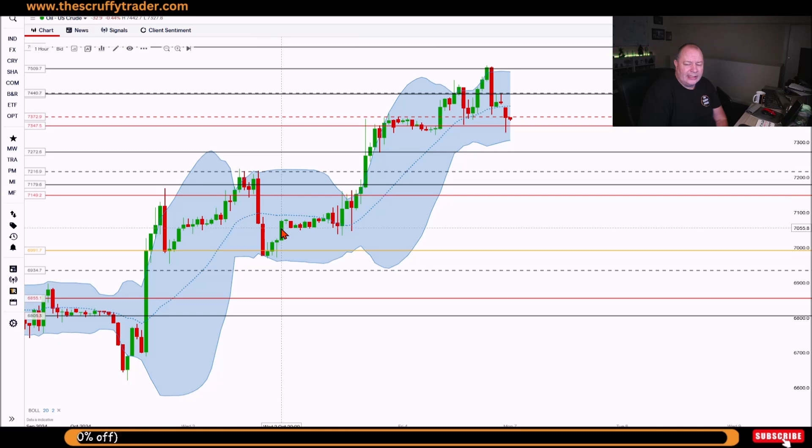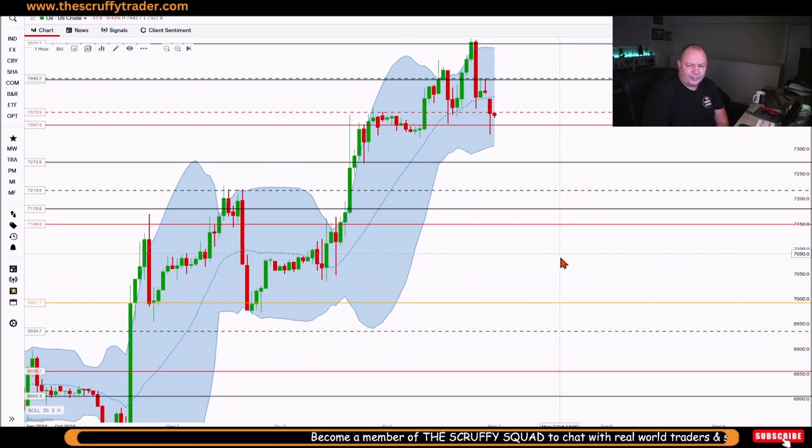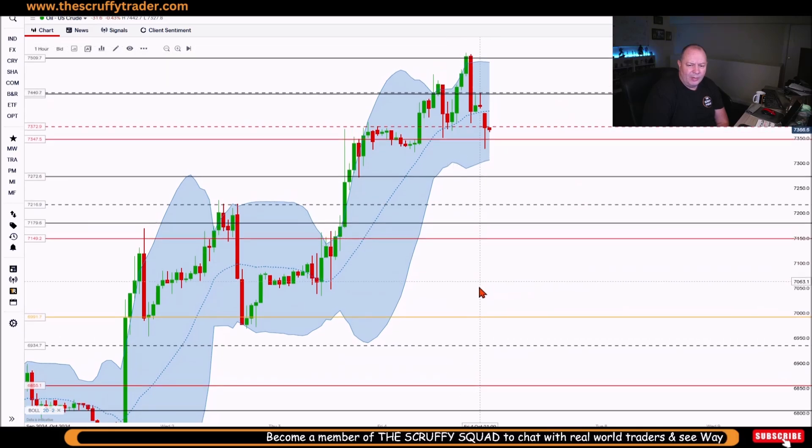What we're looking at here are key levels and a Bollinger Band. What we can see on the Bollinger Band is it's holding below the moving average, it's just broken through this key level and looking to get to here. This is a one hour chart, very simple.